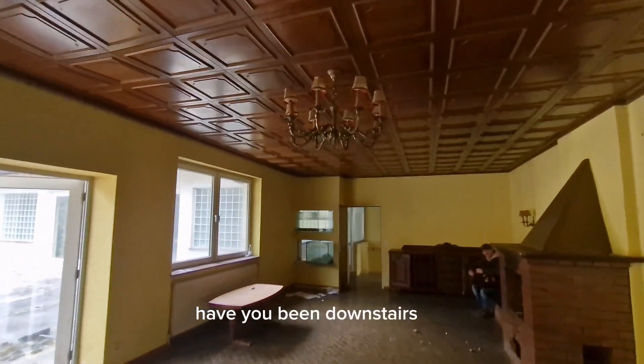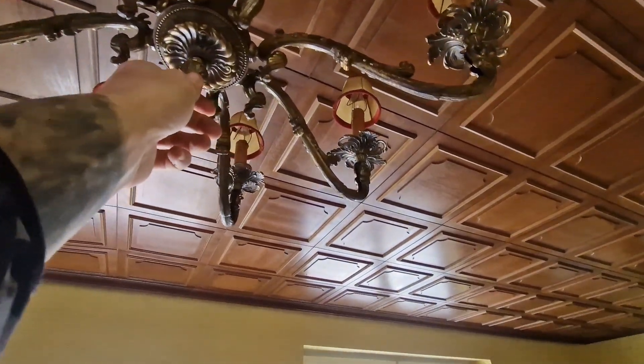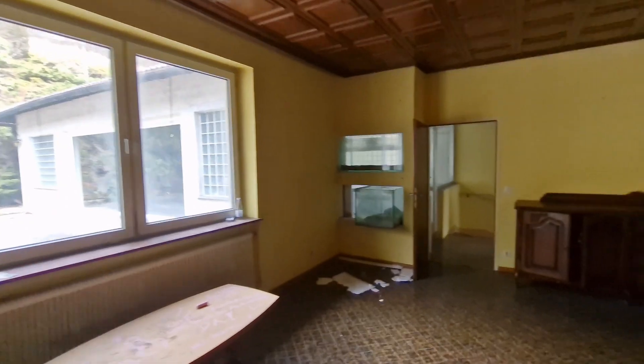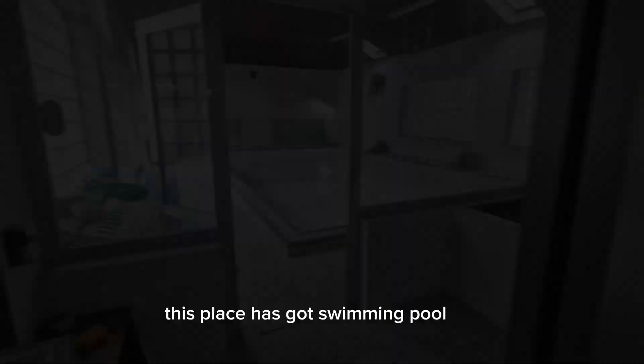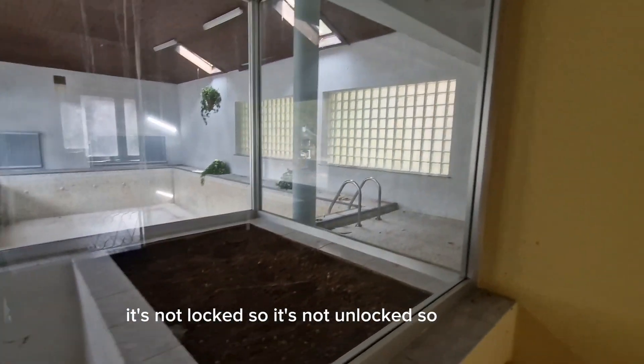The chandelier is beautiful. Have you been downstairs yet? Have you seen these trees downstairs? That chandelier is solid metal, mate. Right, I need a torch quickly. So this place has got a swimming pool, but it's locked, so we won't.